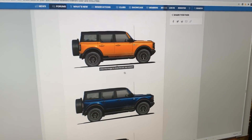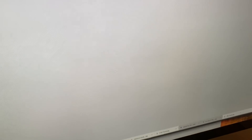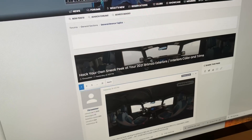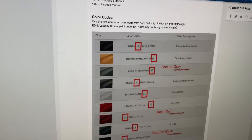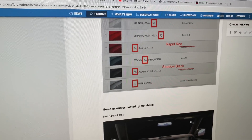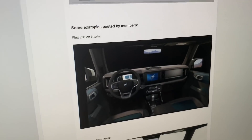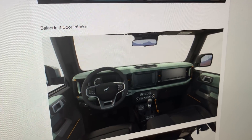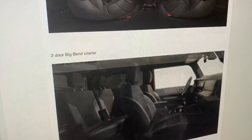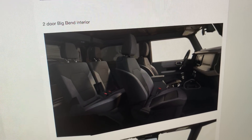There's more news on the Bronco, courtesy of Bronco6G forums. They've dug into HTML data from the website related to the pre-order process and pulled out additional images of the interiors on the new Bronco — showing different options and different colors. We already have another video on TFL Truck and TFL Car channels with all the pricing.